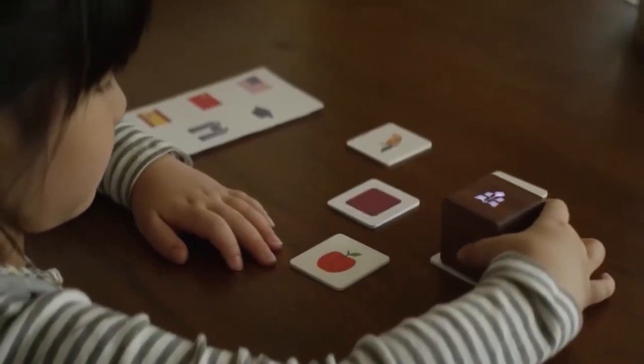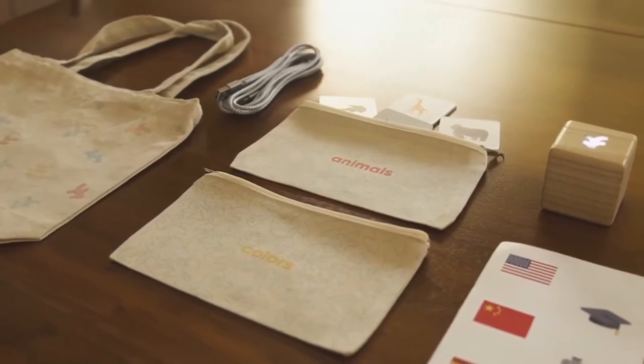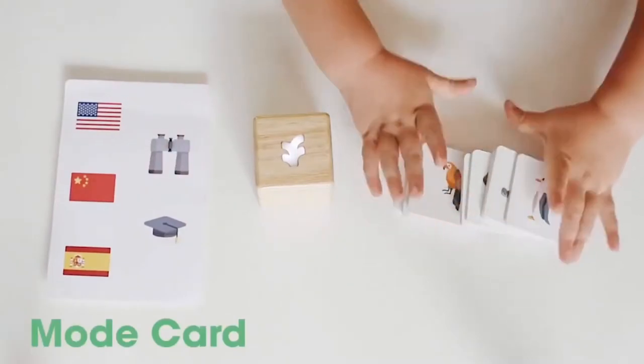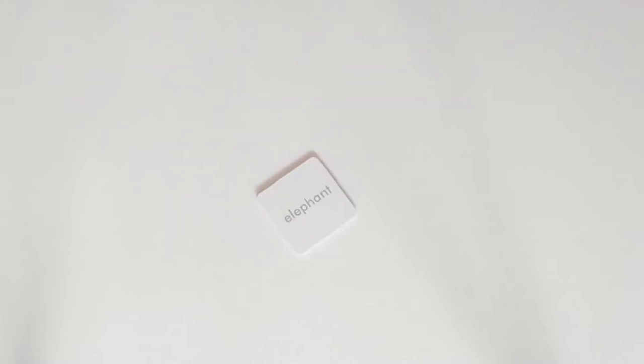It's a block with a tiny speaker inside and built-in sensors. The block comes with a mode card and sets of cards with various images — for example musical instruments, colors, animals, numbers, shapes — as well as basic phrases like hello and goodbye.